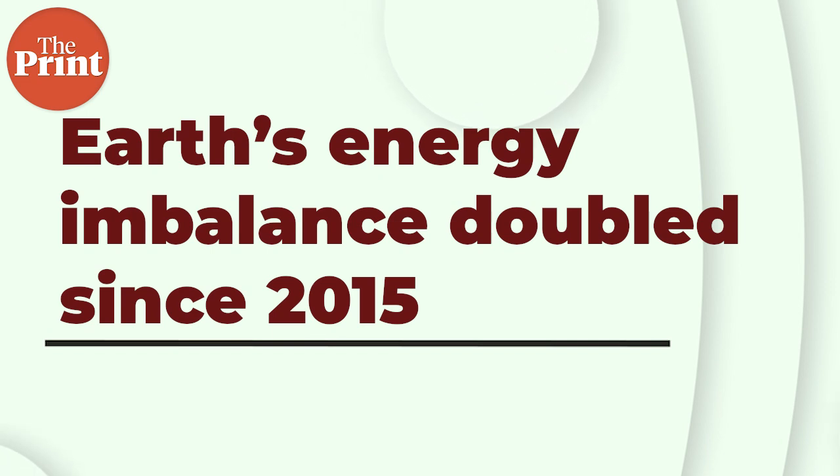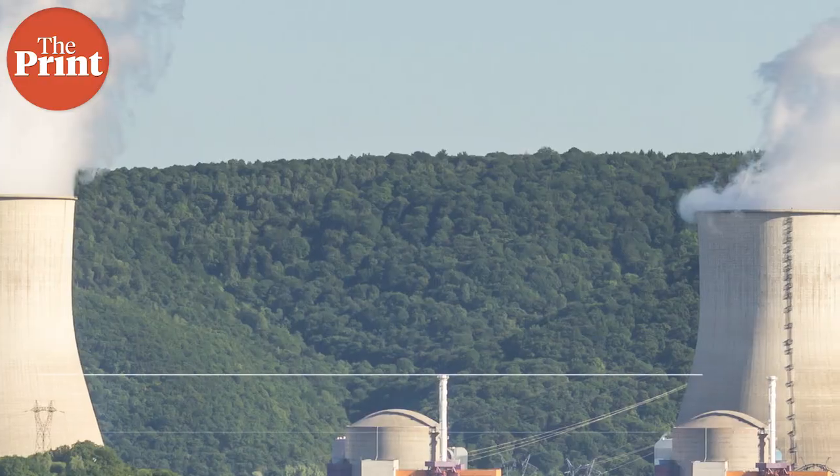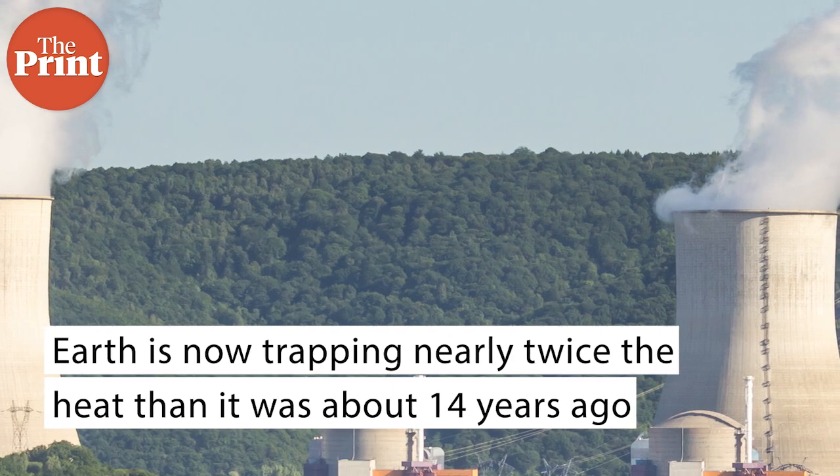Earth's energy imbalance approximately doubled during the 14-year period from 2005 to 2019, which means that the Earth is now trapping nearly twice the heat. The Earth's climate is determined by a balance between how much of the sun's energy is absorbed in the atmosphere and at the surface, and how much radiation Earth emits to space. The positive energy imbalance means that the Earth's system is gaining energy, causing the planet to heat up.